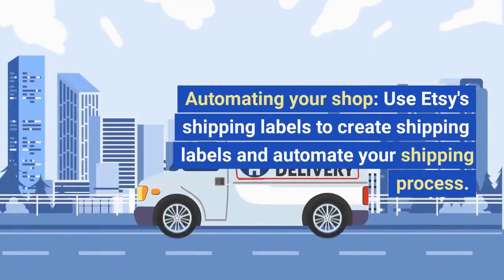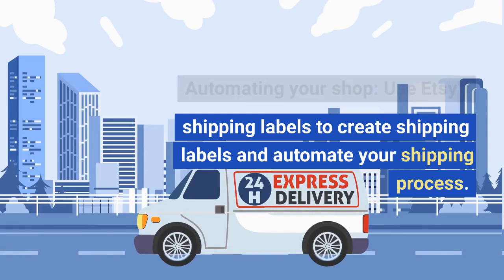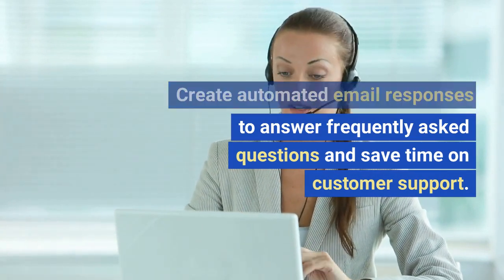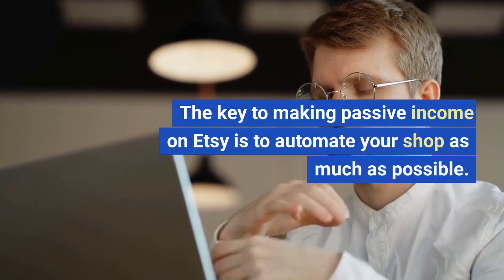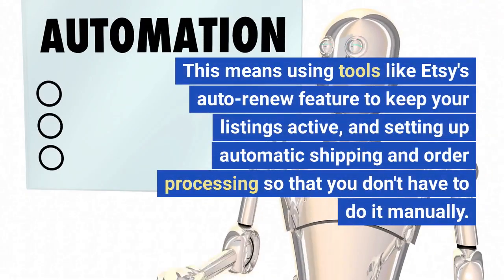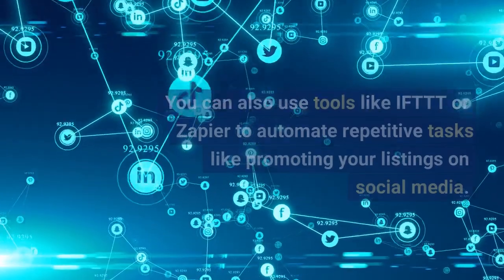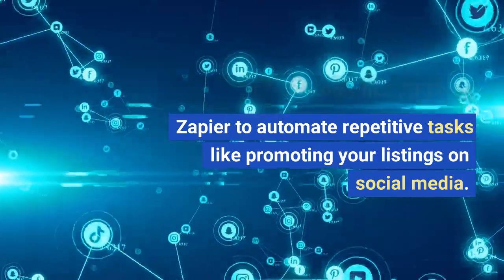Automating your shop. Use Etsy's shipping labels to create shipping labels and automate your shipping process. Create automated email responses to answer frequently asked questions and save time on customer support. The key to making passive income on Etsy is to automate your shop as much as possible — using tools like Etsy's auto-renew feature to keep your listings active, setting up automatic shipping and order processing, and using tools like IFTTT or Zapier to automate repetitive tasks like promoting your listings on social media.